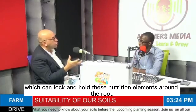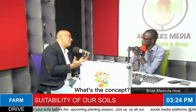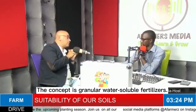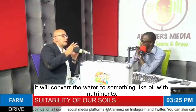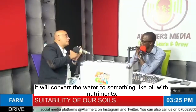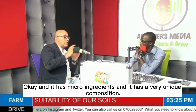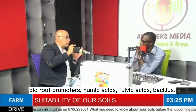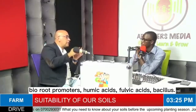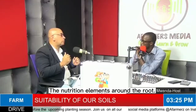Leaching means the nutrition elements will go far away from the root zone. We have new products which can hold those nutrition elements around the root. The concept is a water-soluble fertilizer — once placed in water, it converts the water to act like oil with high viscosity. It has micro ingredients and a unique composition: soil conditioners, root promoters, humic acid, fulvic acid, and Bacillus — all combined to help the soil hold nutrition elements around the root.